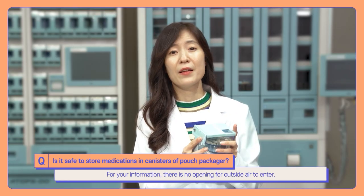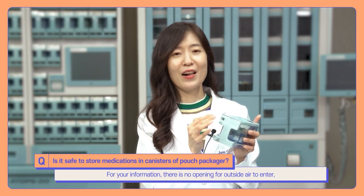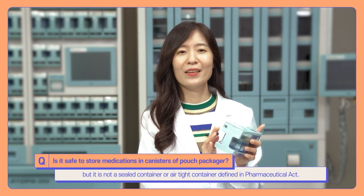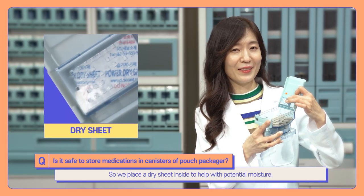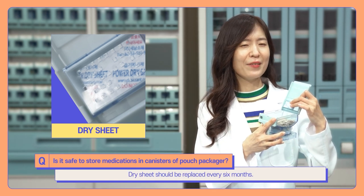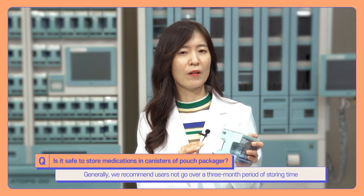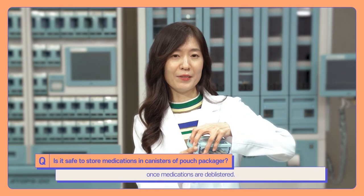There is no opening for outside air to enter, but it is not a sealed or airtight container as defined in the pharmaceutical act. So, place a dry sheet inside to absorb potential moisture. Dry sheets should be replaced every six months. Generally, we recommend users not exceed a three-month storage period once medications have been deblistered.